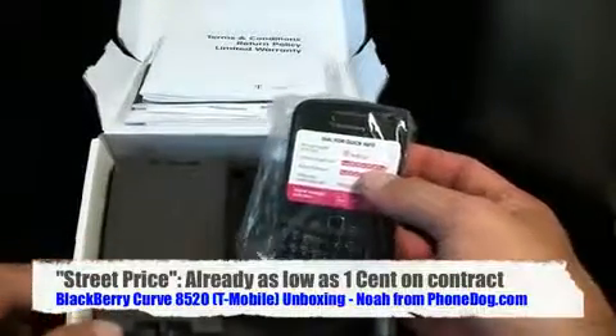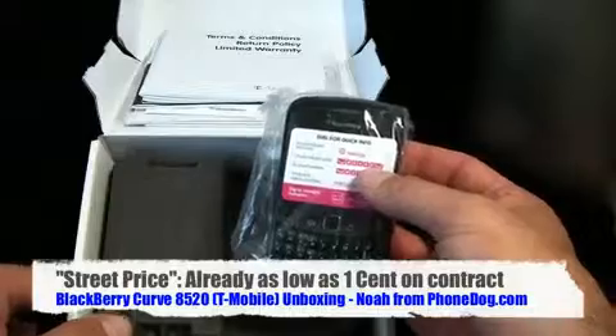In the box - I got ahead of myself and started unboxing without even talking - you get your manual with your CD, and you get your terms and conditions and all that stuff, tips and tricks.